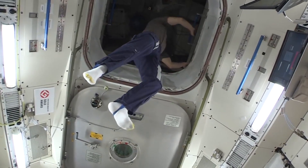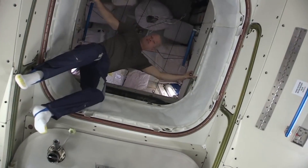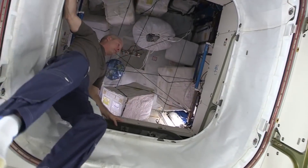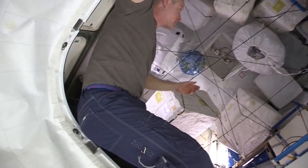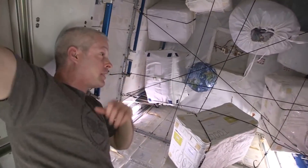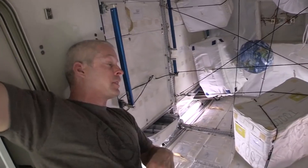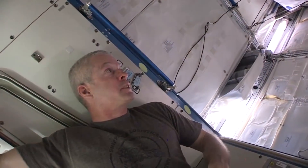This is actually called the JLP, the Japanese Logistics Module. We get this storage area for Japanese equipment and US equipment too, and it's really quite nice in here. It's one of the quietest places on the station, with good storage — a nice place to be.